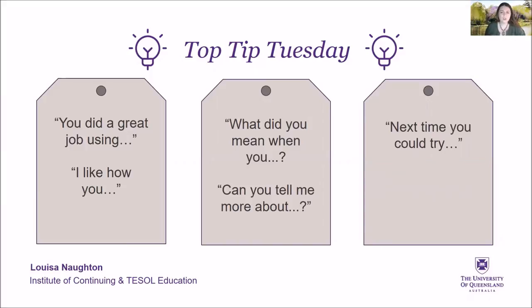Next time, you could try using more adjectives. Don't forget to put S if it's a plural.